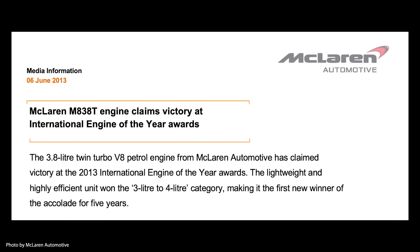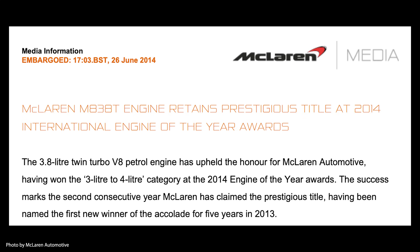And it won awards. It won the three to four liter category of the International Engine of the Year Award for 2013, 2014, and 2015.